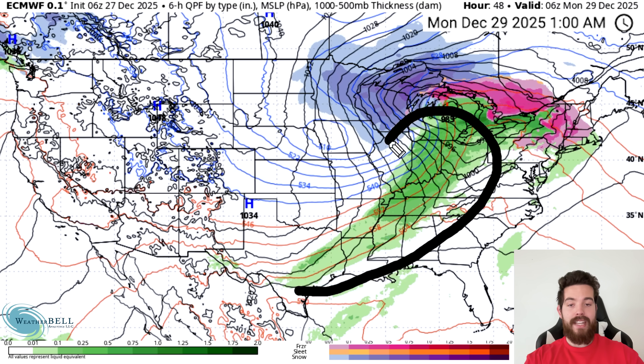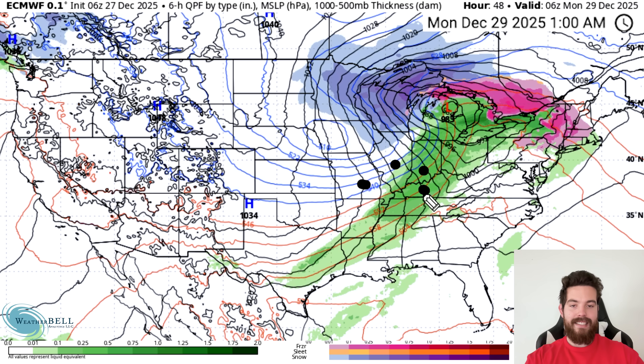Meanwhile, underneath, we have a severe weather event ongoing. Right now we have a marginal risk, but I think we could even get a slight risk upgrade, where states like Missouri, Illinois, Indiana, Kentucky, Tennessee, Arkansas, and maybe even northern Mississippi need to be watched for some damaging wind and maybe even a tornado or two.